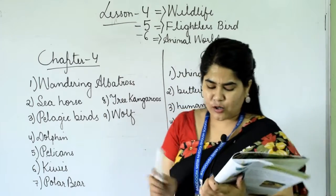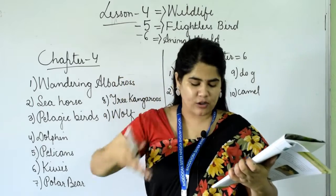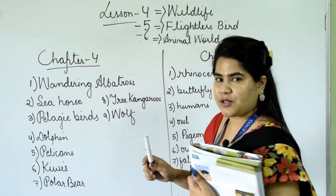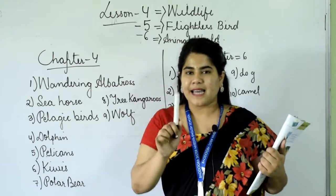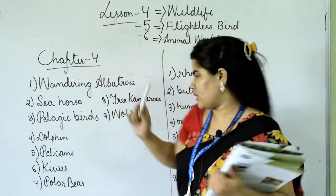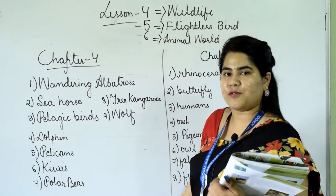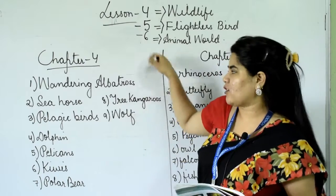Number nine: it looks like a dog but has the skull and teeth of a cat. It is wolf. W-O-L-F. So everyone pause the video and copy down in your book.